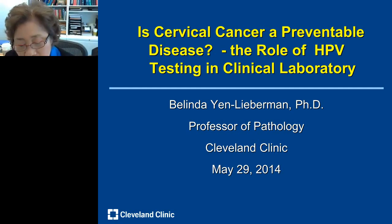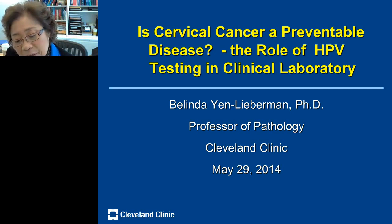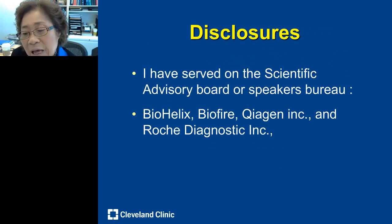Good morning. My name is Belinda Yan-Lieberman. I work at the Cleveland Clinic and my job title is Medical Director of Clinical and Molecular Virology Laboratory. I'm a lab person, not OB-GYN. The title of my talk today is 'Cervical Cancer: A Preventable Disease — The Role of Human Papilloma Testing,' which is what HPV stands for, in a clinical lab.